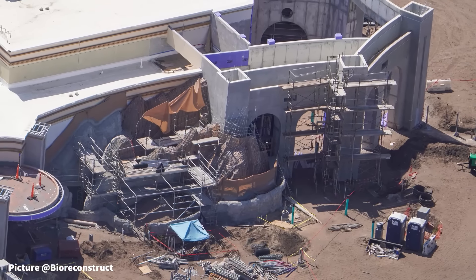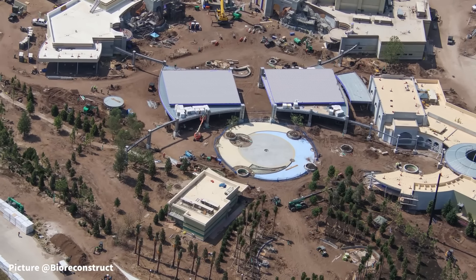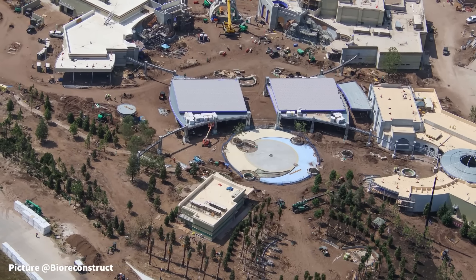Before we jump in to this update, be sure to subscribe so you do not miss the next Epic Universe Construction Update.